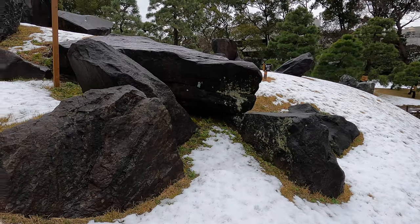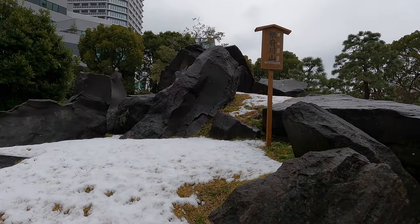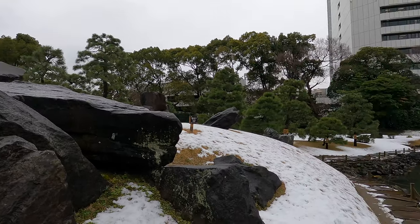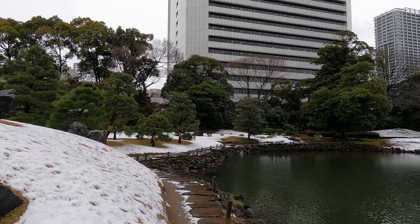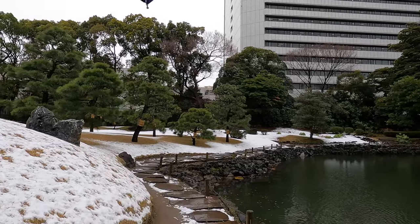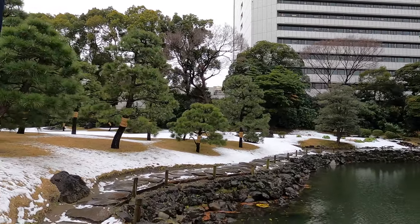We have a lot of interesting rocks here. This feature is called Nebukawa Yama, and the rocks used are called Nebukawa Ishi. So it's a hill made of Nebukawa rocks.